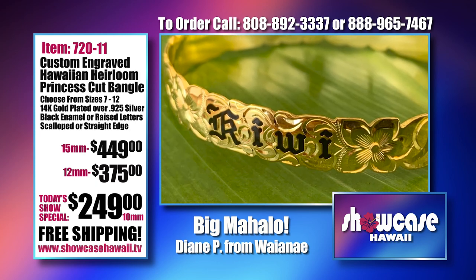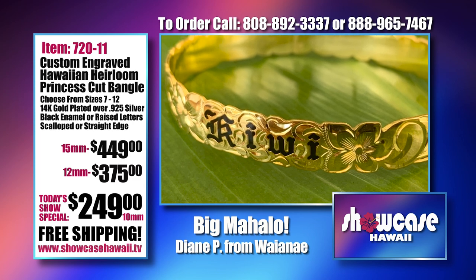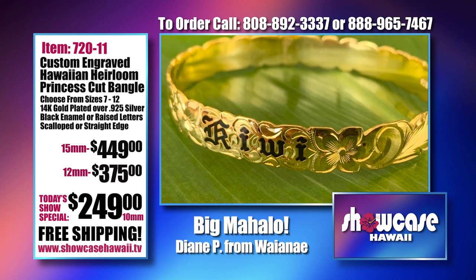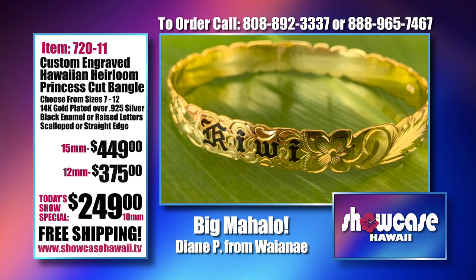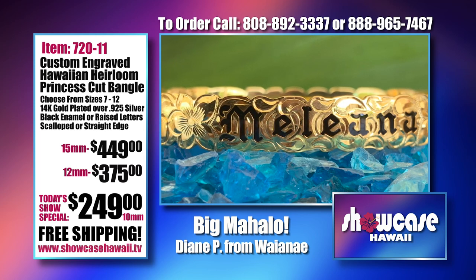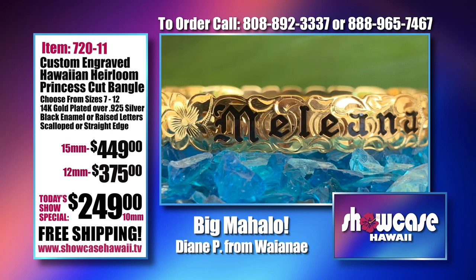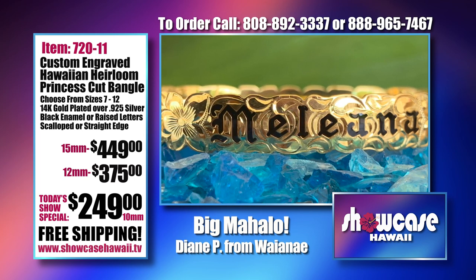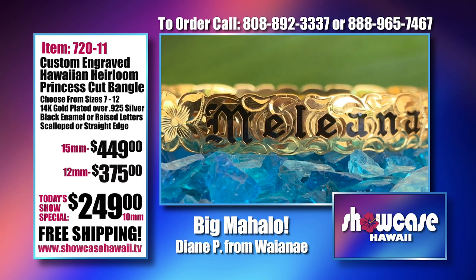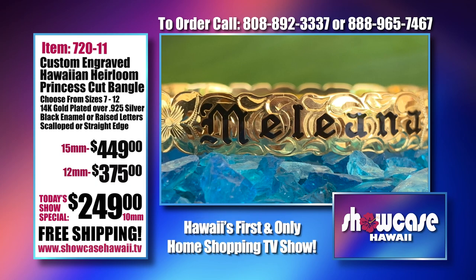The black enamel — he hand paints it on each one, then he cures it, and it pops from the background. It's so beautiful. The hardest decision is: is it going to be the cutout scallop edge, is it going to be black enamel, or are you going to get the straight edge with the raised gold? Don't put too much pressure on yourself, but you do have to know the size of the bracelet.